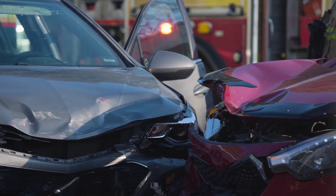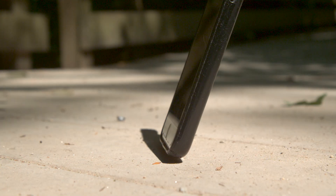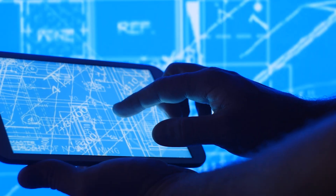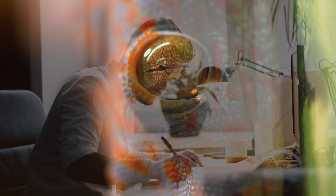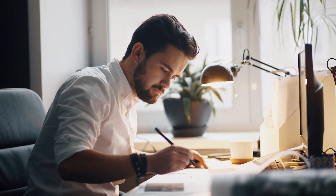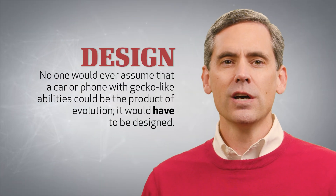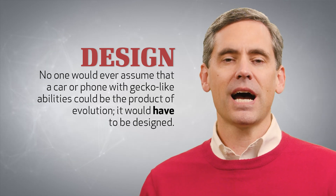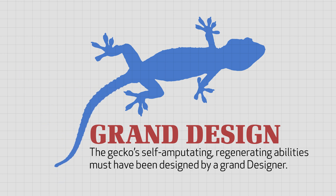Imagine if cars could regenerate themselves after accidents. What if cell phones could automatically restore themselves after being smashed? If an engineer could design machines with gecko-like regenerating abilities, he would be recognized as a genius. No one would ever assume that a car or a phone with such abilities could be the product of evolution — it would have to be designed. Likewise, the gecko's self-amputating, regenerating abilities must have been designed by a grand designer.